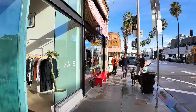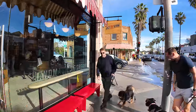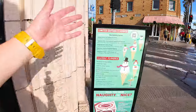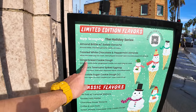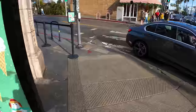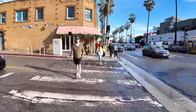Salt and Straw is an ice cream chain that originated in Portland. They have some really interesting ice cream flavors: almond brittle with salted ganache, gingerbread cookie, and classic flavors like pear and blue cheese. So if you want some unique ice cream, check out Salt and Straw — that's probably the ice cream shop to get on Abbot Kinney.